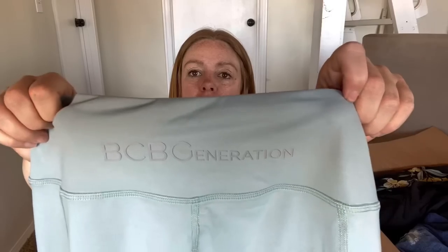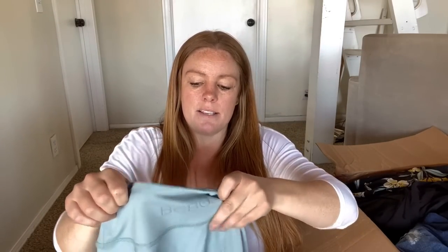This is BCBG Generation - it's one of their lower lines. Size medium, they're just leggings. They do have pockets on the side and these cute little stripes. Those might be worth listing - I didn't know BCBG did athletic wear, but I'll look it up.